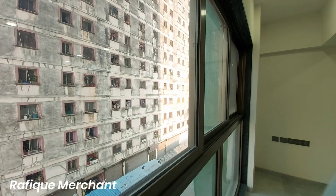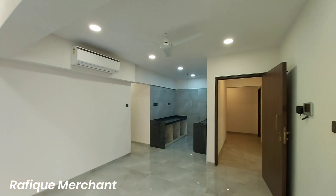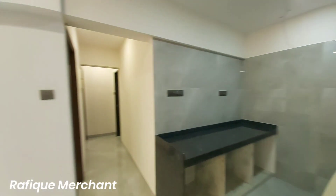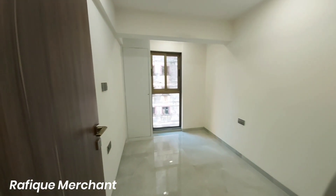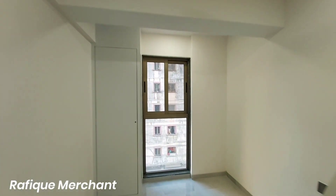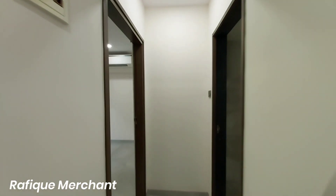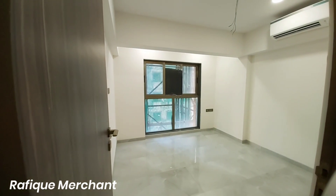New construction at Oshiwara — brilliantly done. Welcome to the world of brilliance and an amalgamation of luxury, comfort, and convenience. You've got a first bedroom here which is a common bedroom, so this can be used for kids or for study. 509 square feet compact — you can call it a 1.5 BHK.